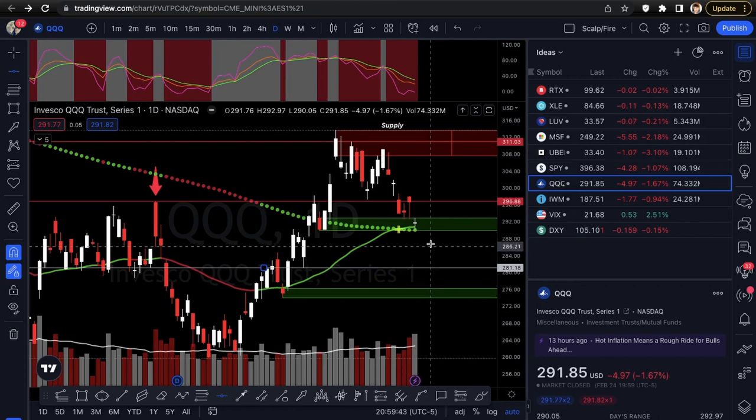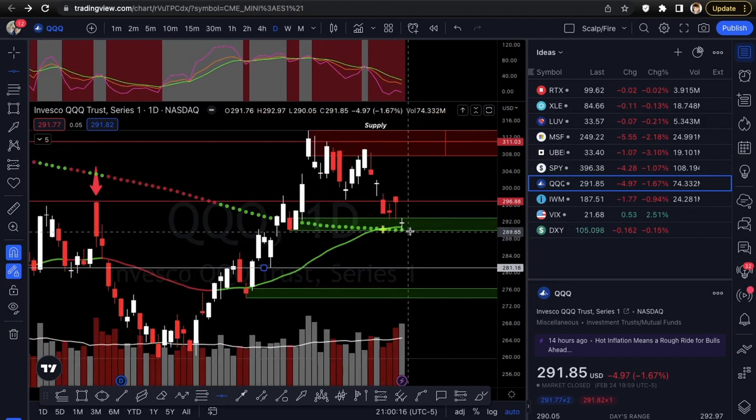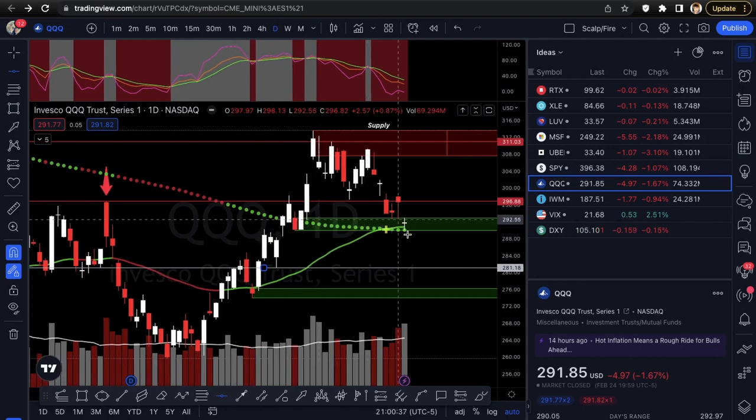For QQQ, it looks more neutral to bearish. Super bearish under the 289s. If it can get back over 296.88 that would be good for bulls — that's the support that broke and when things got ugly. Right now it's in demand trying to hold up, with strong wicks pushing upward and two moving average confluences. I'd say wait for that demand zone low to get taken out before taking puts, or wait for the gap to start filling before taking calls.